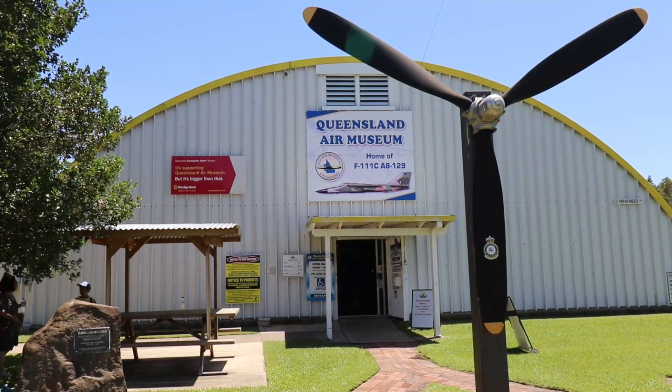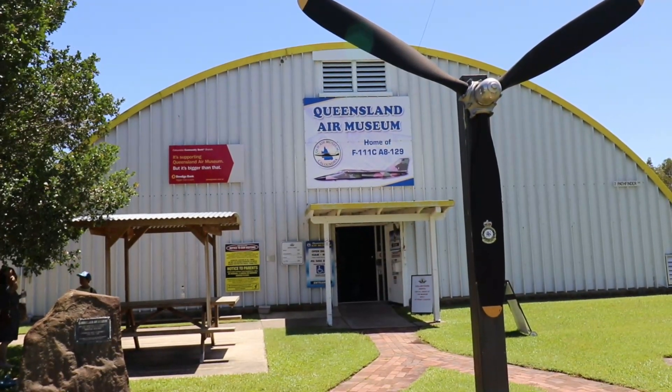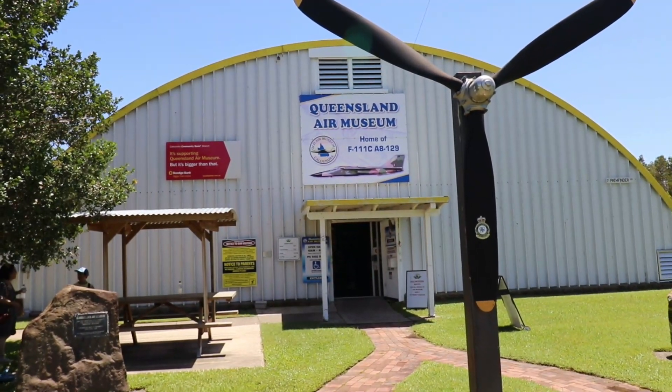Hi everyone, thanks for joining us today as we visit Cloundra's Queensland Air Museum. Links and information are in the description below.